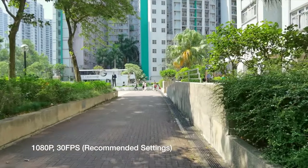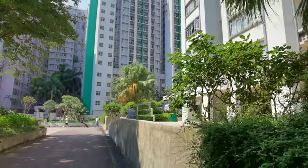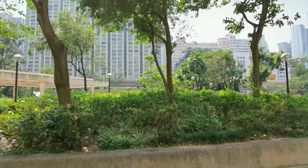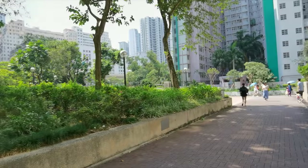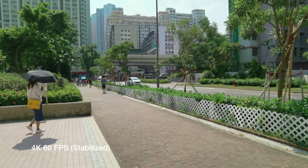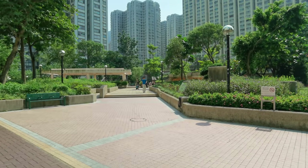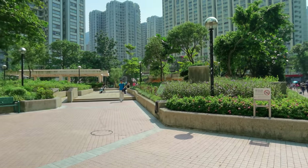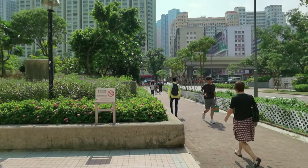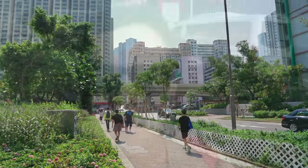Rear-facing video on the Mate 30 Pro looks very nice — good stabilization on a pretty sunny day here in Hong Kong. Here's a little bit of 4K on the Mate 30 Pro, and it looks like it's doing that cinema stabilization. It looks really good — a little jumpy when I turn, but when you're walking straight, it is some serious stabilization. Hit me up in the comments — what do you think?